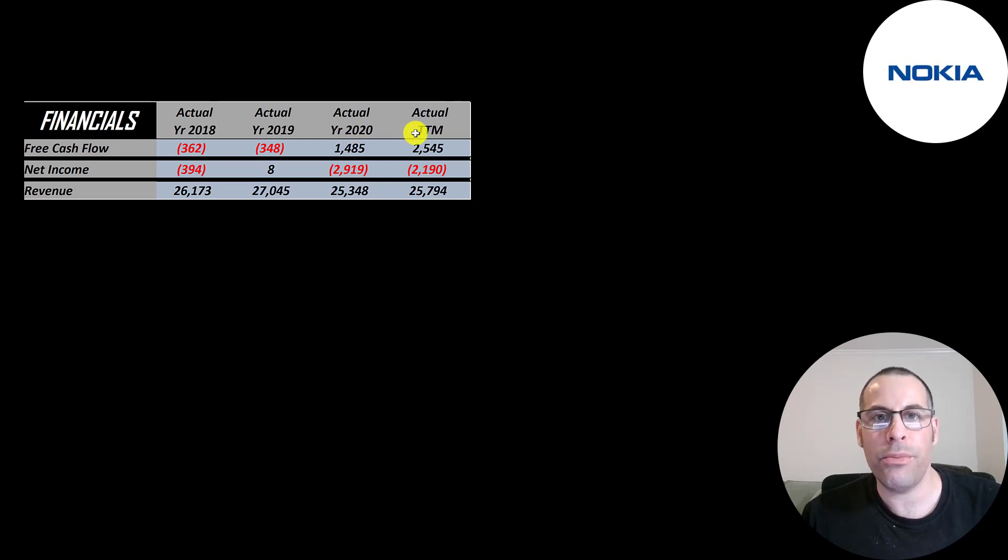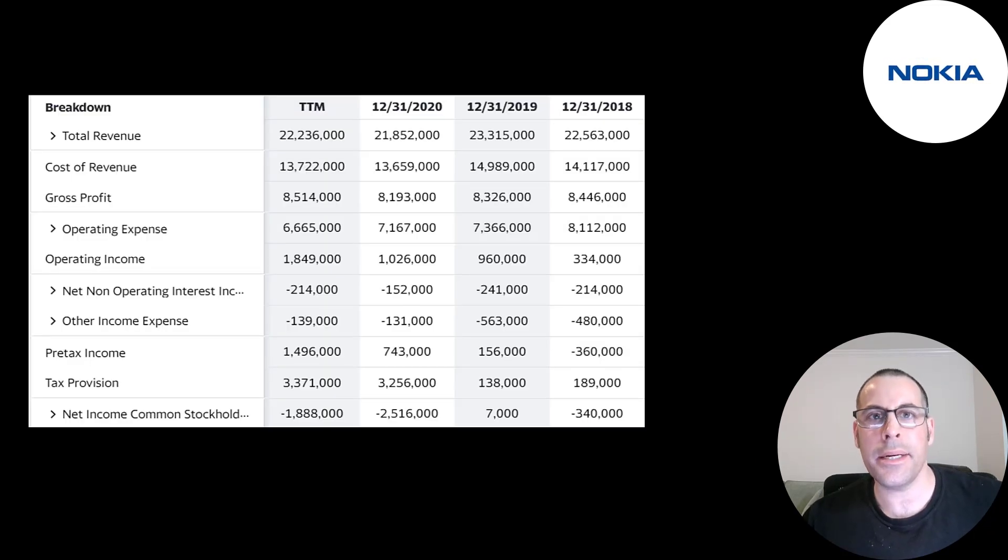Free cash flow is even bigger in the trailing 12 months, so it looks like the CEO is doing the job he said he would. Net income is the profit or loss on the income statement — revenue minus expenses — and they had a really big negative in 2020 and the trailing 12 months; we'll talk more about this later. Revenue is sales for the company and that's pretty steady around $26–$27 billion dollars a year.